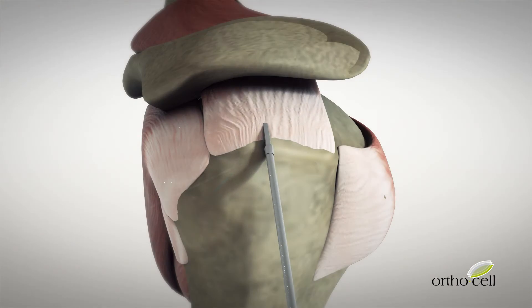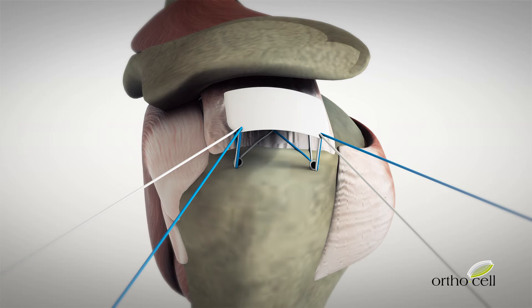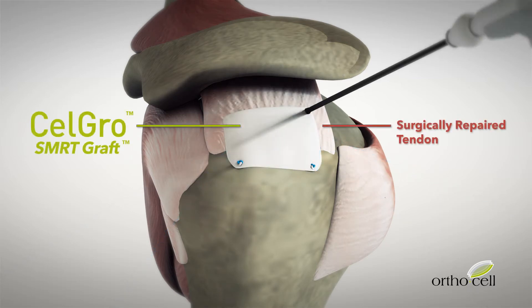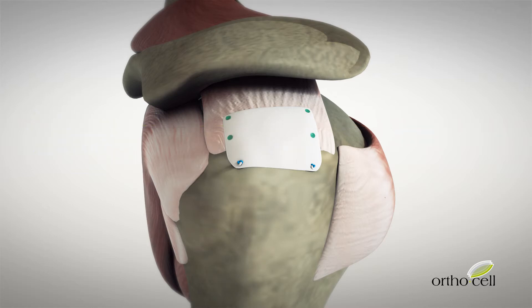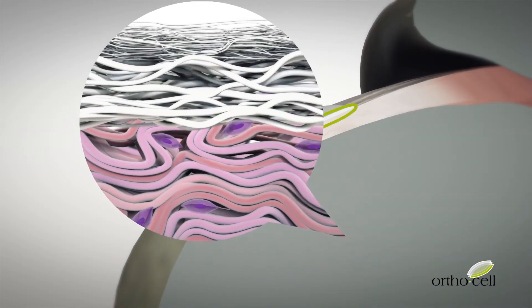During surgery, bone anchors and sutures are used to attach the rotator cuff tendon back to the bone. CellGro is placed over the repaired tendon to facilitate a biological response. CellGro provides a cell-friendly, bioactive healing environment for tissue regeneration and remodeling to occur.